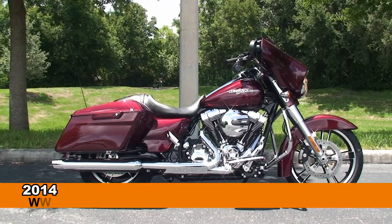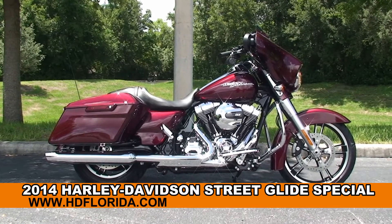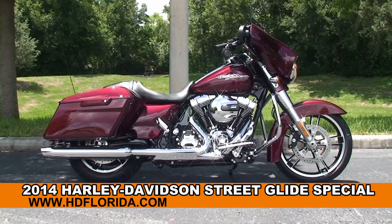Welcome everyone to the world-famous Harley-Davidson of New Port Richey. Today I've got for you some marvelous brand-new 2014 Street Glide Special.